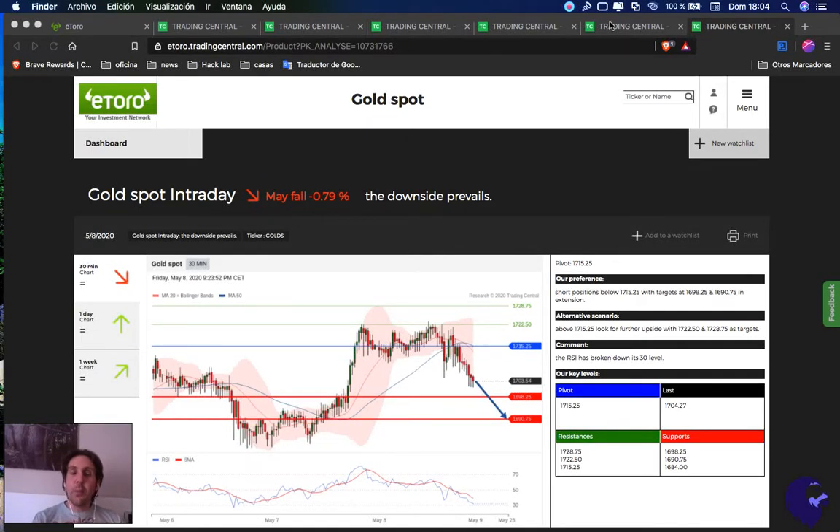Hello! Welcome back to Lion Bull Academy. Today we have a weekly analysis from Trading Central from eToro for the week of May 11 to 15, 2020. So let's start.